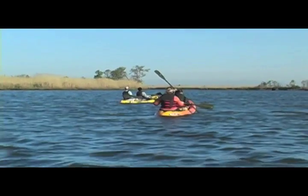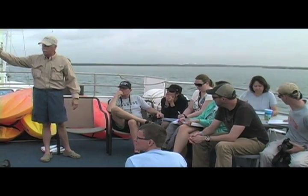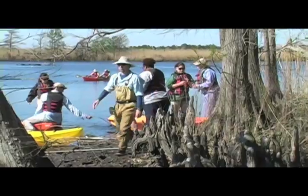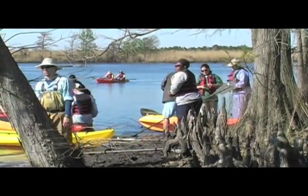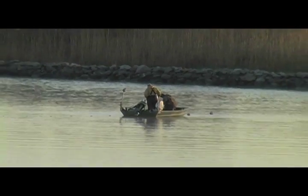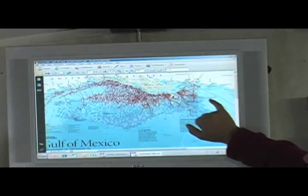The Gulf of Mexico Foundation's Intracoastal Waterway Wetlands Expedition is an educator training workshop that takes place aboard a 100-foot vessel, the MV Fling. The workshop educates participants on the importance of coastal habitats and issues facing the Gulf Coast and its communities. Participants from all over the United States and Mexico start their journey in Freeport, Texas, and travel along the Intracoastal Waterway to Louisiana.